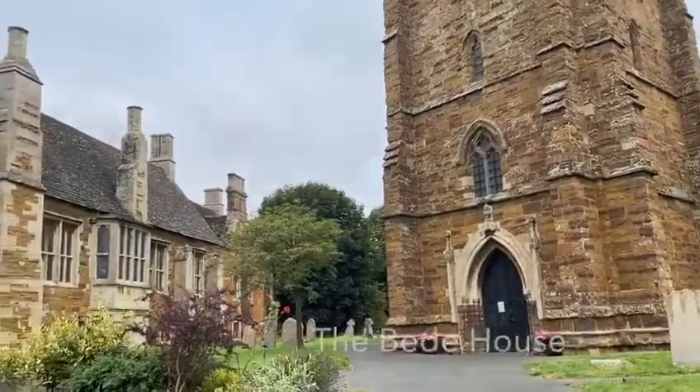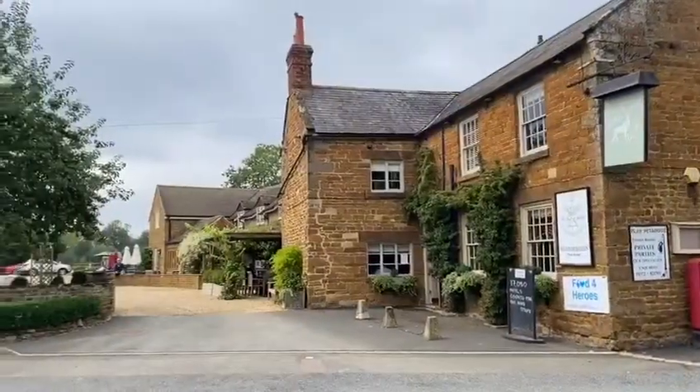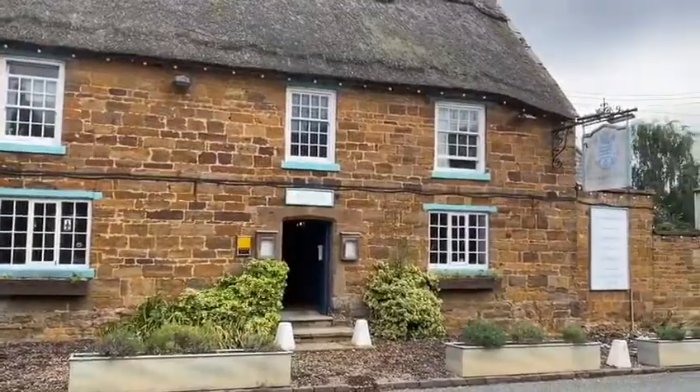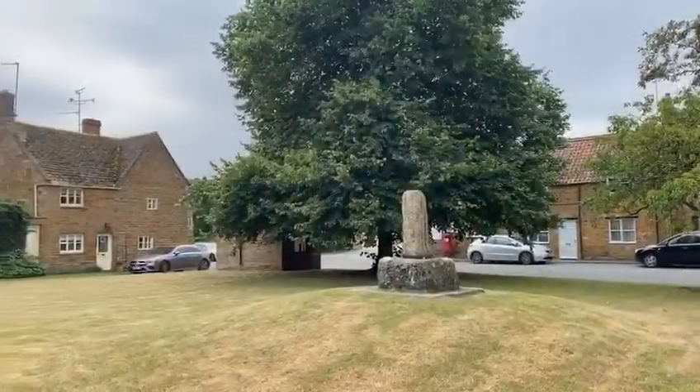A short drive out of town is the historic and attractive village of Lidington, full to bursting with lovely property and the warm local stone. It's very popular with those looking to relocate to the country. There's a quiet, unhurried pace of life here and two great pubs. If you're visiting the area, make time to have a look at the rather magnificent church and the bead house alongside.